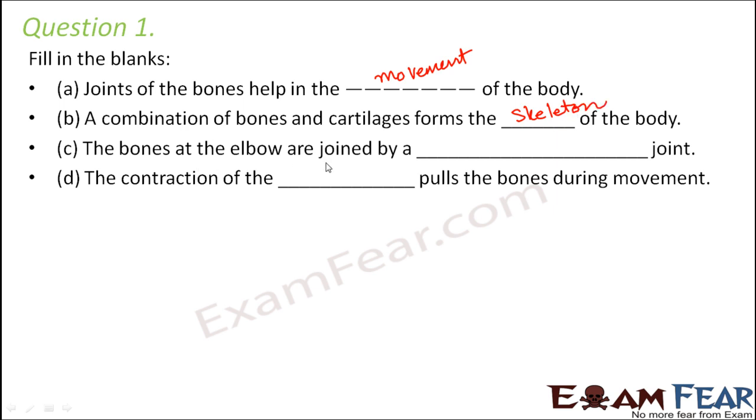Bones at the elbow are joined by a dash joint. Think of the type of movements you can do with your elbow — you can just move it back and forth. Back and forth movement happens in a hinge joint. The contraction of the dash pulls the bones during movement. Bones' movements are controlled by muscles, so whenever a muscle contracts it pulls a bone.